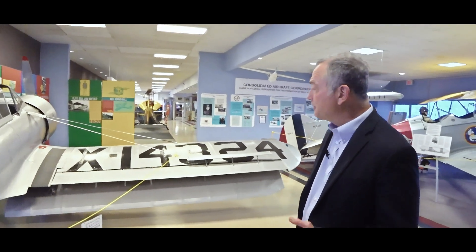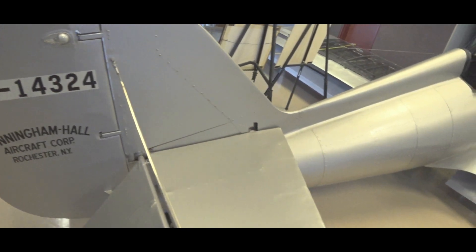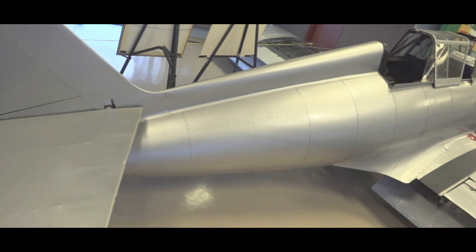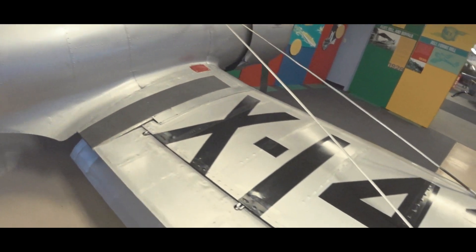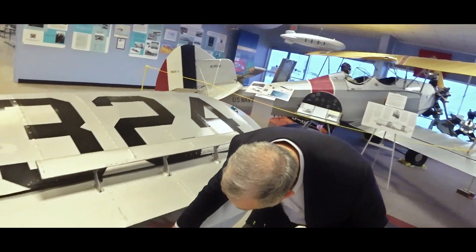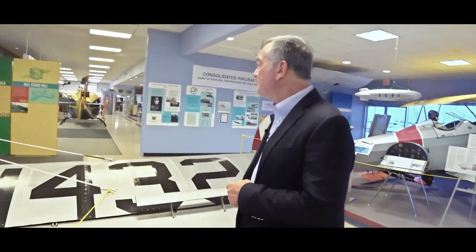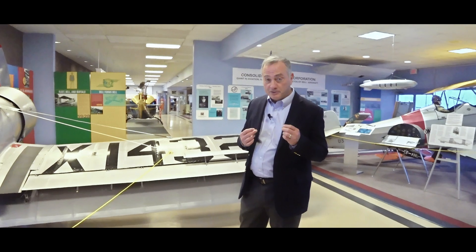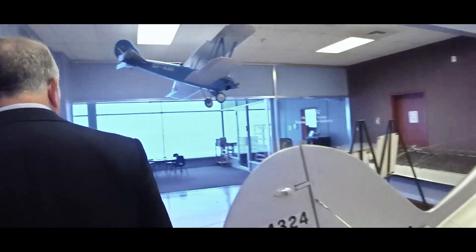This is the Cunningham Hall GA-36. What most people don't realize — people have heard of Curtis, they've heard of Bell — but in the 20s and 30s there were many small aircraft manufacturers in western New York. One of them was the Cunningham Hall Company in Rochester, New York, founded by two gentlemen, Cunningham and Hall. They built this aircraft to compete for an Army training contract. It has a very unusual arrangement for short takeoff and landing: instead of conventional flaps, it has a flap-like surface under the wing to help it take off and land in shorter distances. They made two of them.